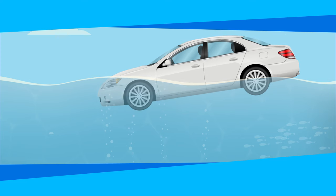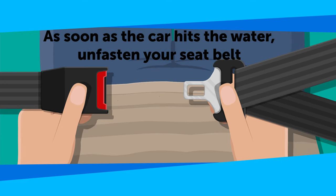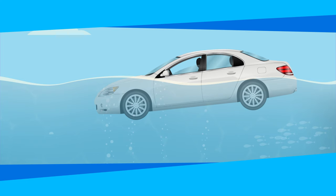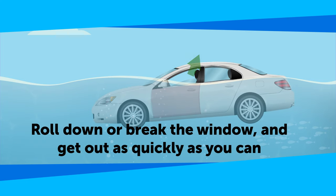Let's go through the two-step survival plan once again. As soon as the car hits the water, unfasten your seat belt, roll down or break the window, and get out as quickly as you can. Let's hope that you'll never actually have to put this knowledge to use, but it's always better to be safe than sorry.